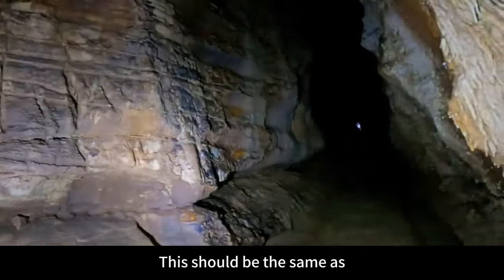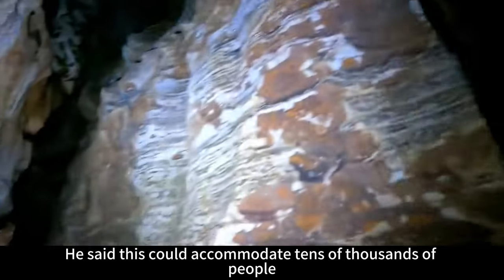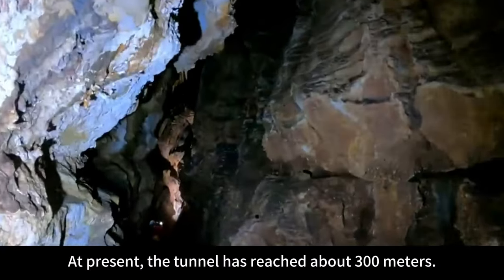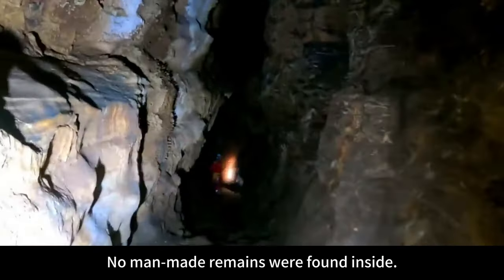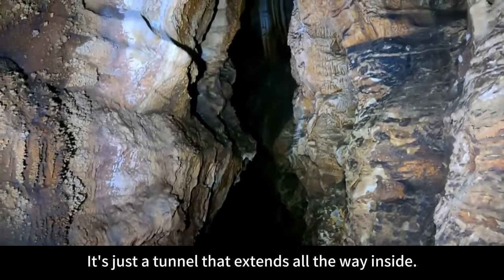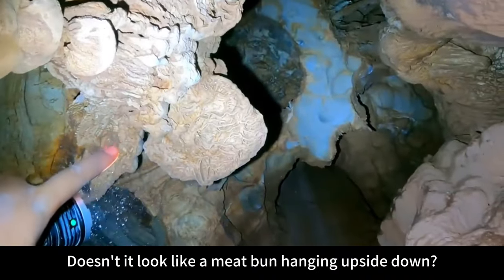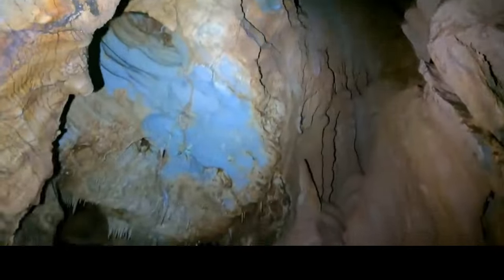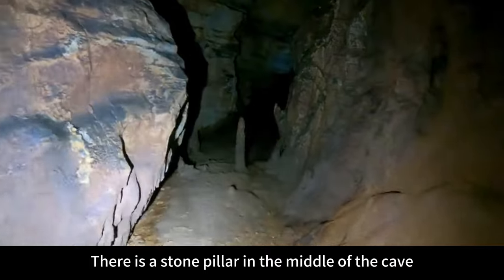This should be the same as what local people say — there is no difference. They said this could accommodate tens of thousands of people. At present, the tunnel has reached about 300 meters. No man-made remains were found inside — it's just a tunnel that extends all the way inside. Keep going deeper. Doesn't it look like a meat bun hanging upside down? This is a stalactite mushroom. There is a stone pillar in the middle of the cave.